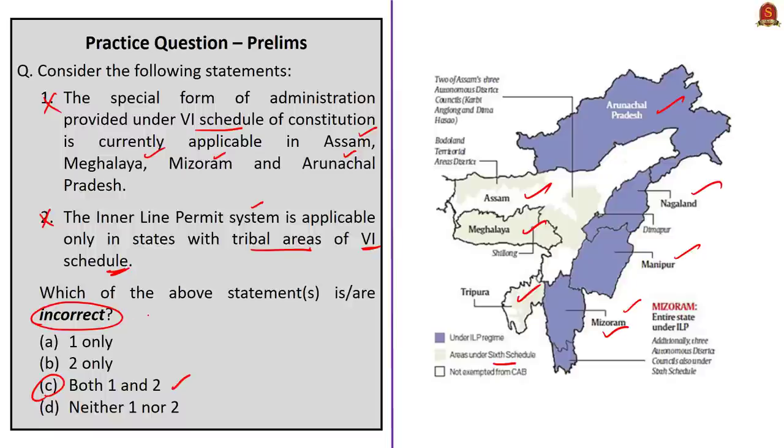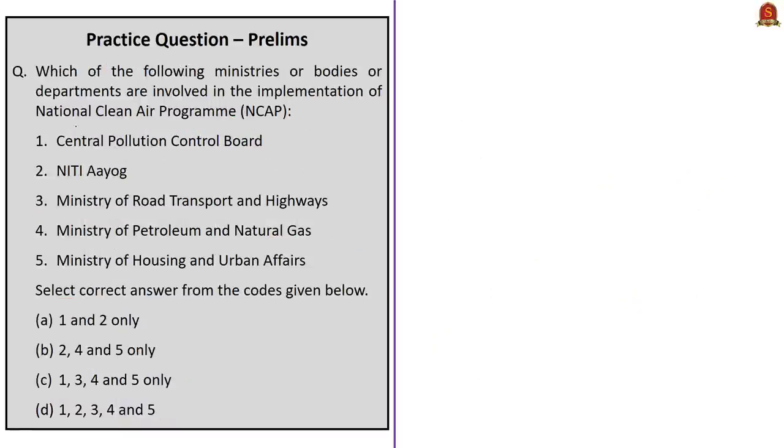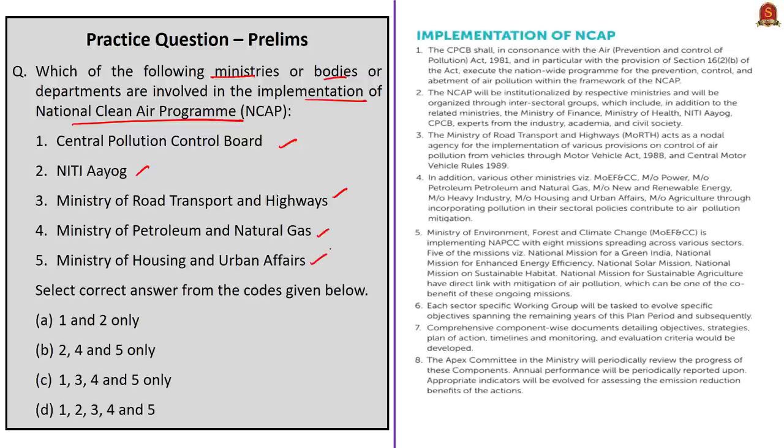This question is about the National Clean Air Program, asking which of the following ministries, bodies, or departments are involved in its implementation: Central Pollution Control Board, NITI Aayog, Ministry of Road Transport and Highways, Ministry of Petroleum and Natural Gas, Ministry of Housing and Urban Affairs. All five institutions are part of implementing this National Clean Air Program as discussed. The correct answer is option D — 1, 2, 3, 4, and 5.